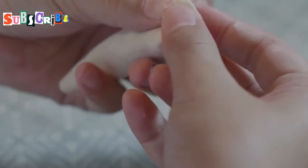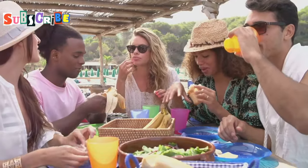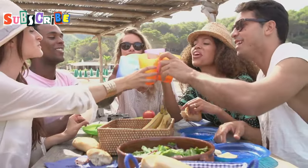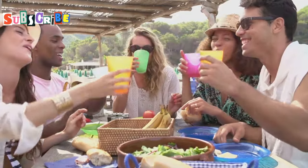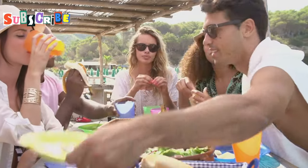...or savory, Mian Kam offers endless possibilities for personalization. It's the perfect appetizer or snack to share with friends. Gather around the table, share stories, and enjoy the interactive experience of making and eating Mian Kam together.